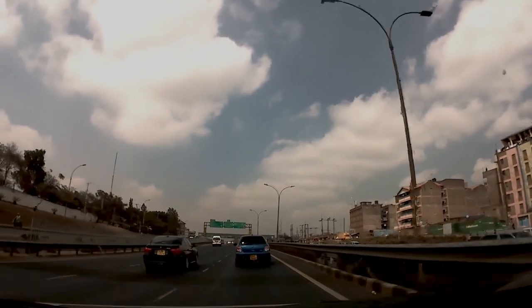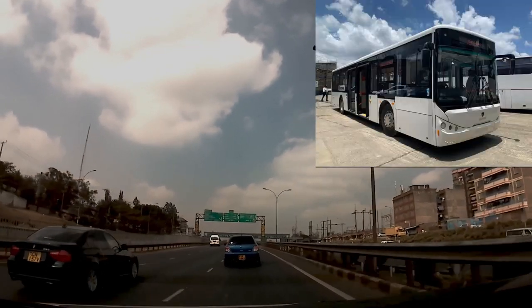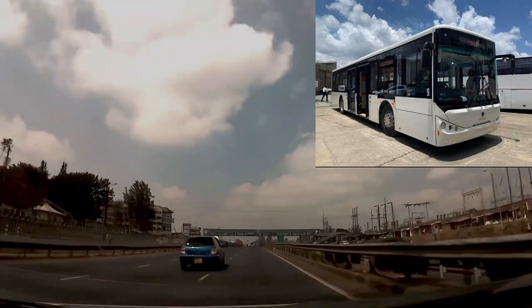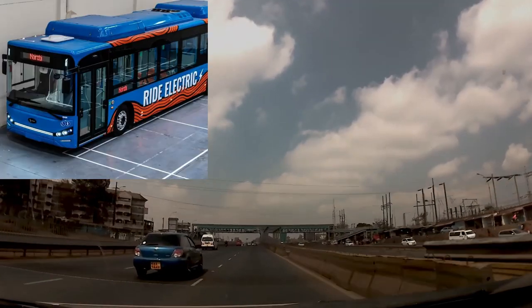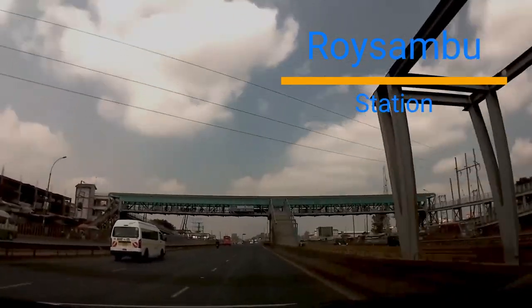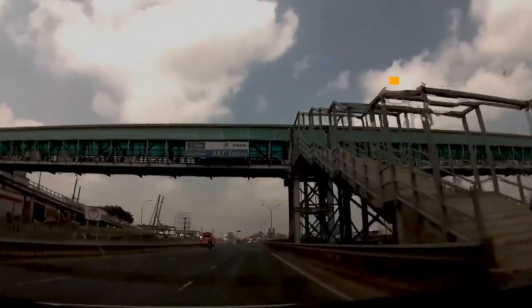You may have also noticed a few high-capacity buses around Nairobi, as a few private companies have already launched electric buses. Roam Limited, Kenya Mpya, City Hopper and East Shadow are some of the companies that have launched.